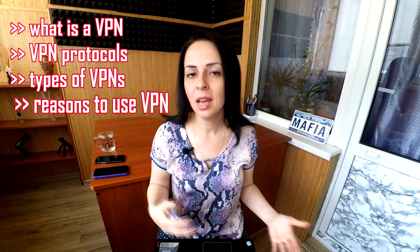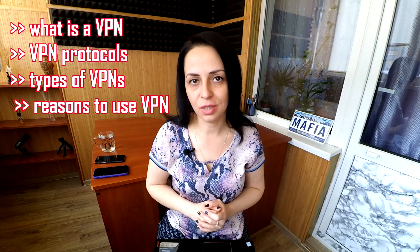How does a VPN work? In one of our previous episodes, 'What is VPN and why you might need it,' we talked in detail about what a VPN is, what are some types of VPNs, what protocols VPNs use, and why you might want to use it. Today, we will talk in detail about exactly how a VPN works.